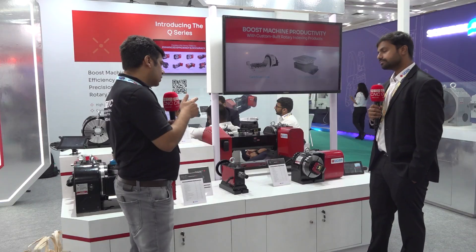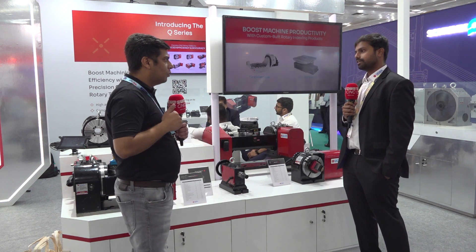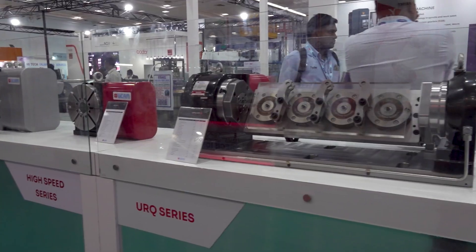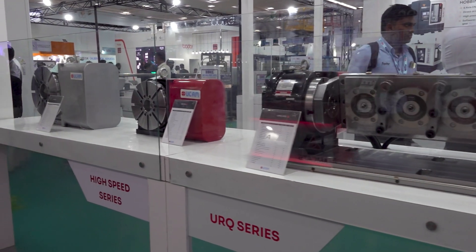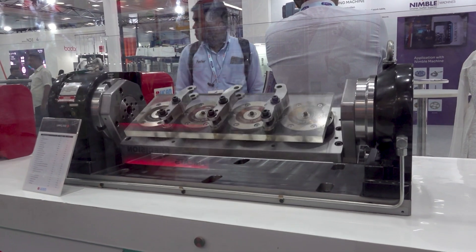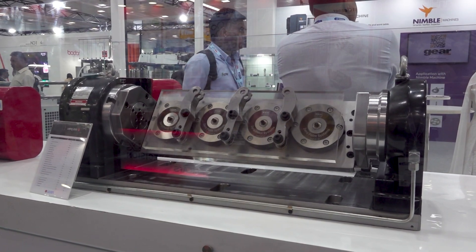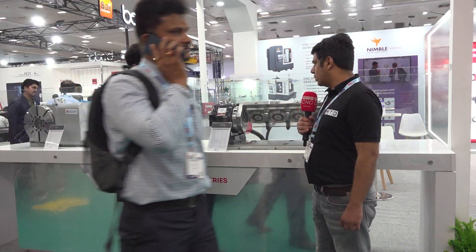We were also discussing about a production system. Can you please explain about the URQ series production system? This is a production system used in the automotive sector where people want to use single minute exchange of die, have quick changeover, and reduce setup time. It's a cradle-type fixture kind of product which can be mounted on a VMC.